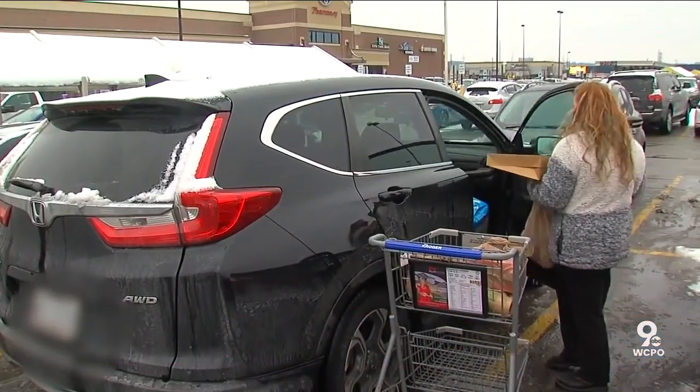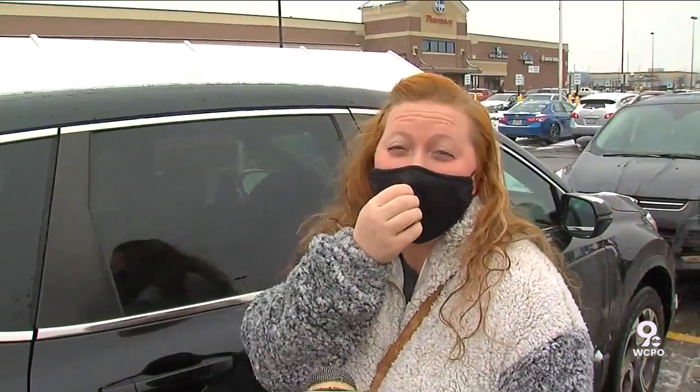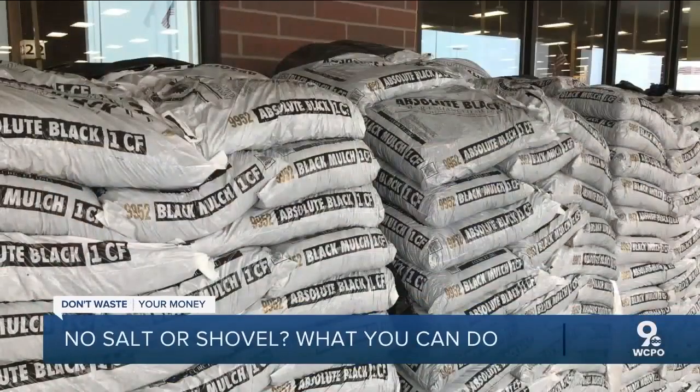Molly Hilton is among many Tri-Staters who can't find ice melter anywhere. 'Have you looked?' 'I have looked, actually, for the steps at the apartment I live at, but I can't find it anywhere.' We thought we found some for her at the Oakley Kroger, but it was mulch.